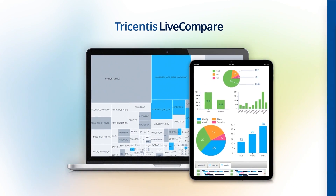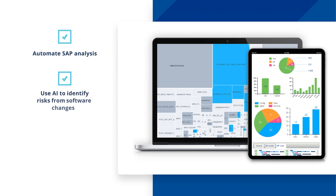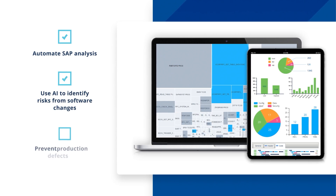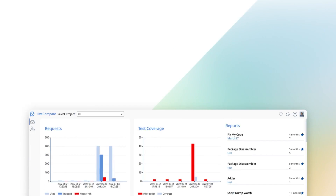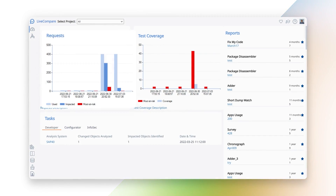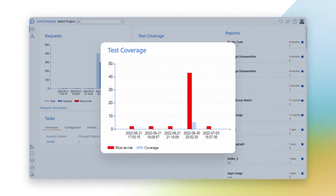Live Compare provides your teams with AI-powered analytics and insights to reduce the risk, time, and cost that come with delivering and supporting changes to SAP systems. Easy to set up and intuitive to use, Live Compare continuously monitors your SAP delivery pipelines and production systems for issues that put your business at risk.